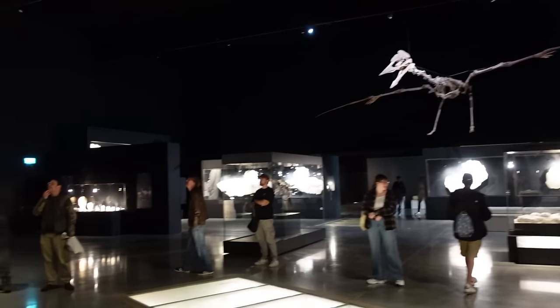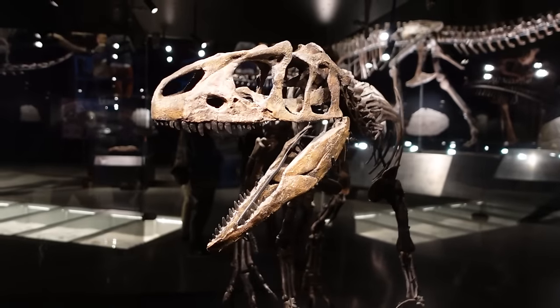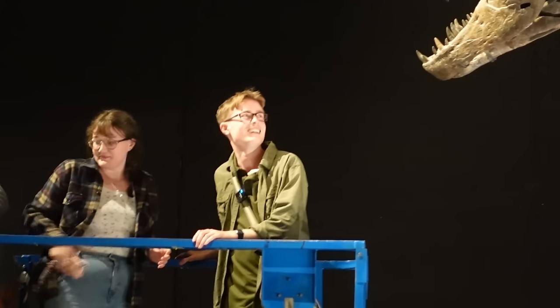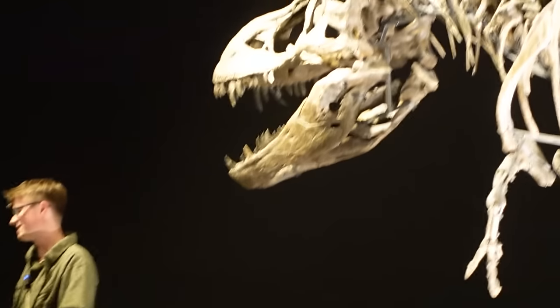Then we travel onwards to the spectacular Dinosauria Museum Altmühl, where we meet a baby Allosaurus, gigantic Azhdarchid pterosaurs, and even get to come face to face with a T-Rex.